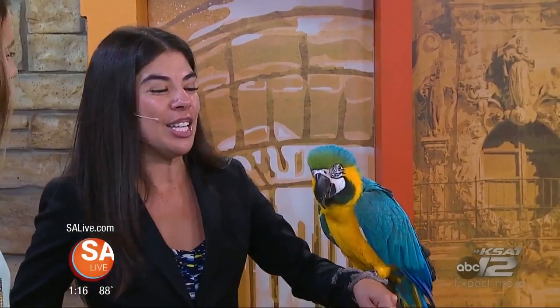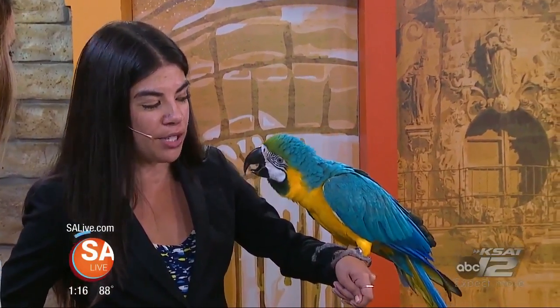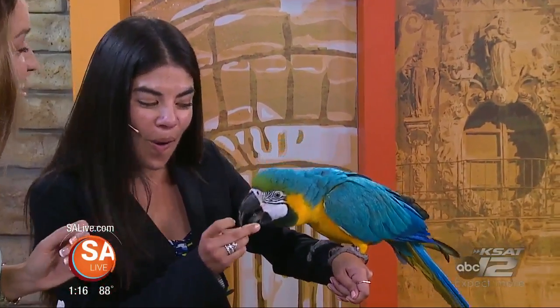How old is Fidget? Fidget's about three and a half years old. He came to us from our sister aquarium in Austin. He's amazing, but he's also quite silly — he likes to sometimes stick his tongue out. Can we do it? Oh, look at that!